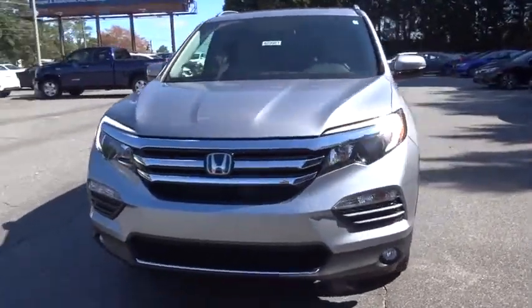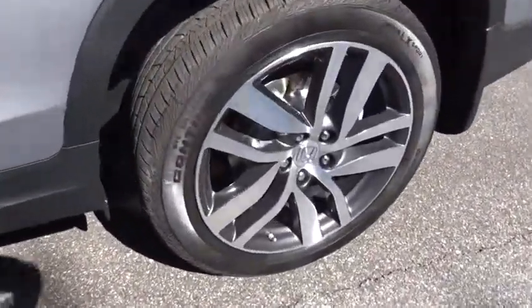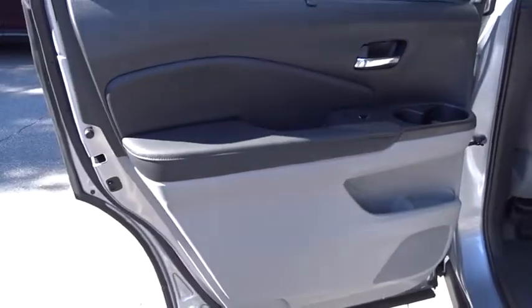All-wheel drive, backup camera, power liftgate, power passenger seat, steering wheel audio controls, Bluetooth, leather-wrapped steering wheel, adjustable steering wheel.